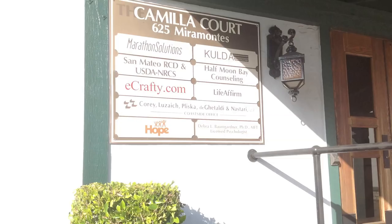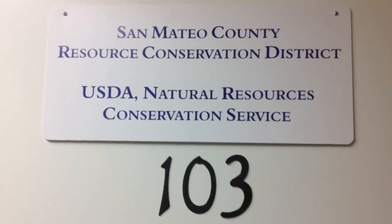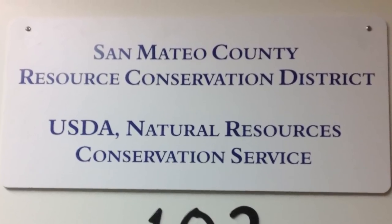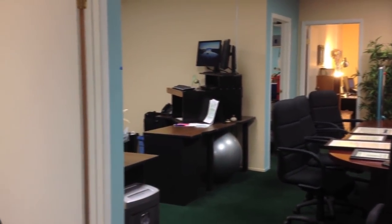The San Mateo County Resource Conservation District, or RCD, is spearheading this project. The RCD serves as the local hub for contacting landowners, whether they be private or public land, as coordinators for conservation work.